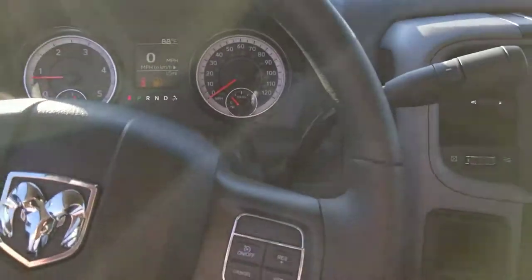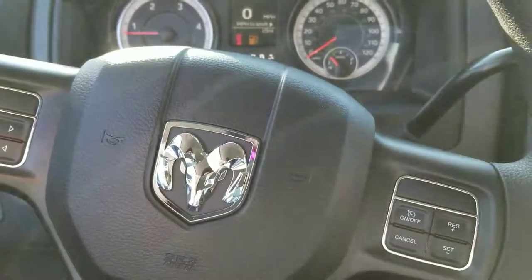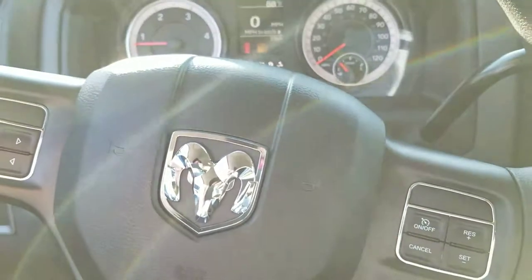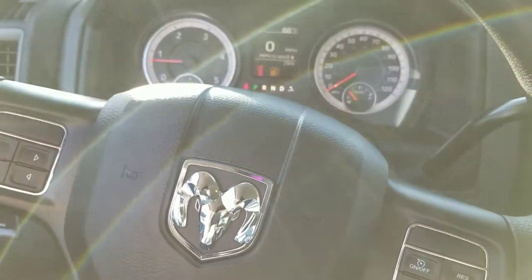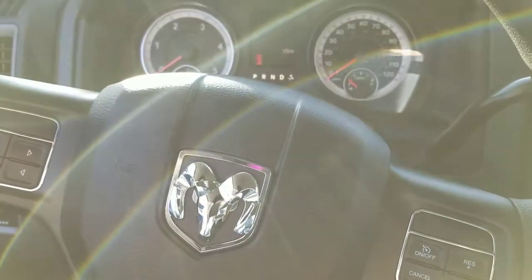Just a couple of the differences here — I'd love for you to see them in person between the 2018 and 2017 2500 with the two separate trim levels I've shown you. With all rebates, this is Jim at East Tennessee Dodge, 931-787-9548.